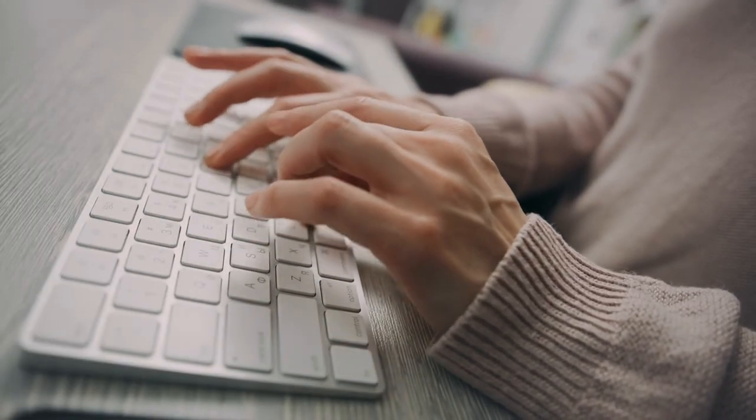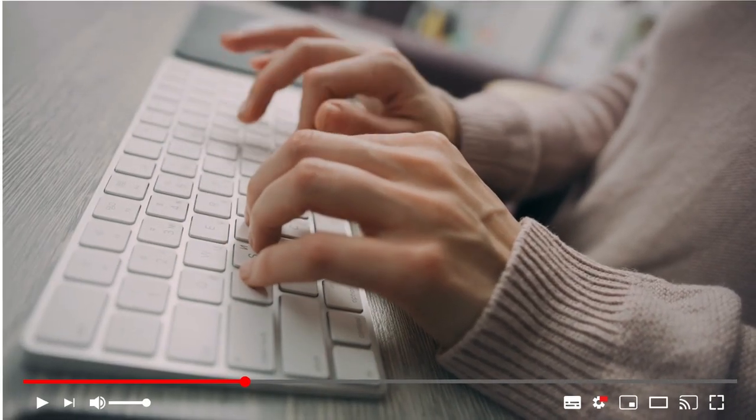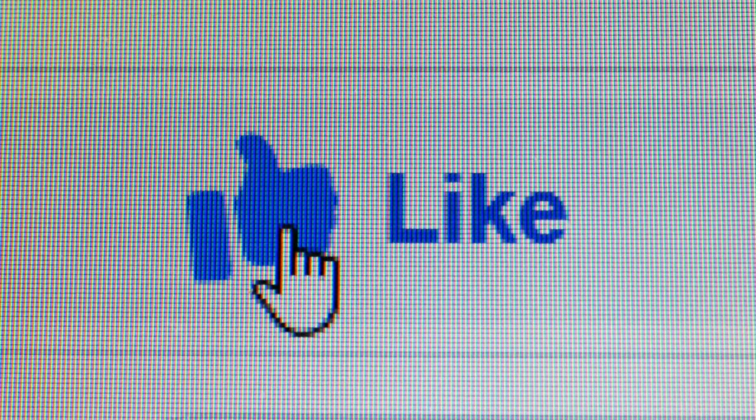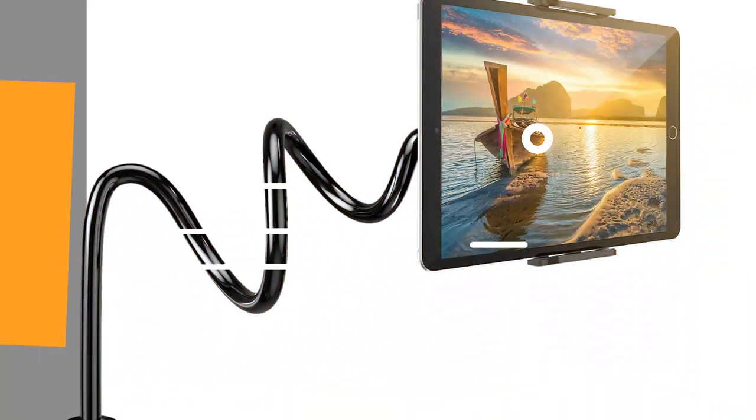If you haven't already, please subscribe to our channel. Remember to like this video and subscribe for more! Number 6: